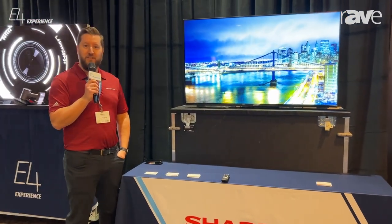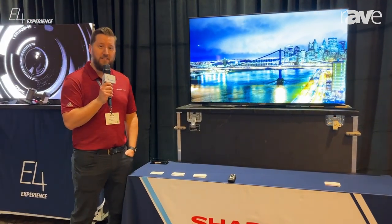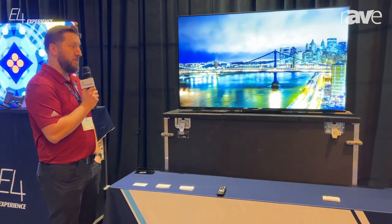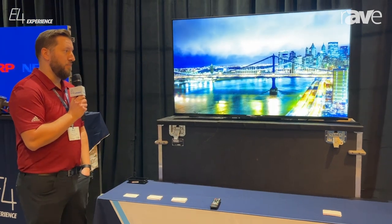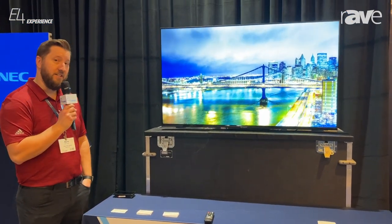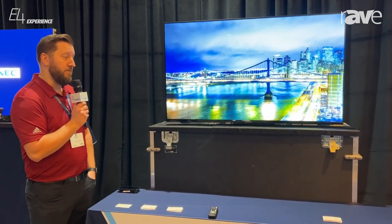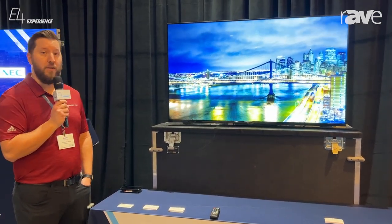Hi, this is Mark Winninger here at the Exertus Alamo E4 show in Dallas, showcasing one of our newer products. This is our 4PB series. It replaced the 4T 60, 70, and 80 inch. So we actually have a larger scope of product in this lineup now, ranging from a 43 inch all the way up to an 86.